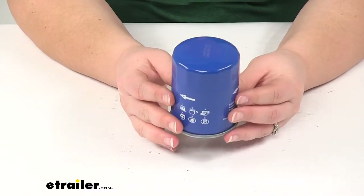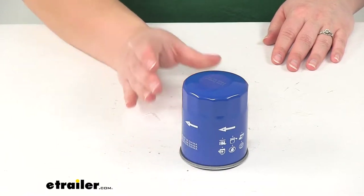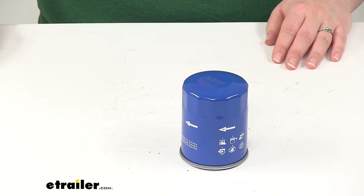Again, this is going to be a direct fit replacement for the stock filter in your vehicle system. And this is going to be a fit for the Champ PH2867 filter, along with the Fram PH7317, Perlator L14610, and Wix 51356.